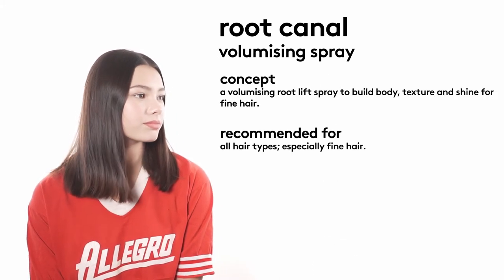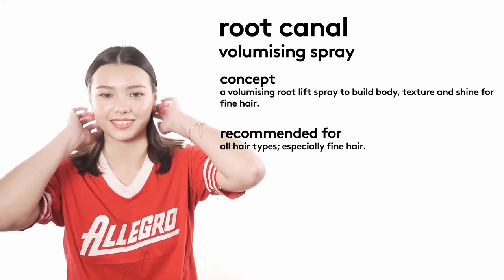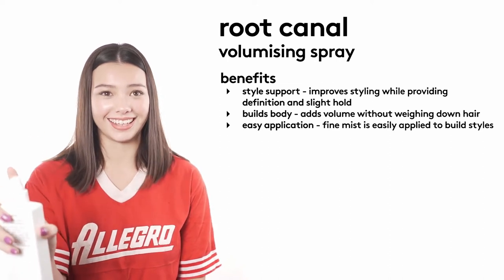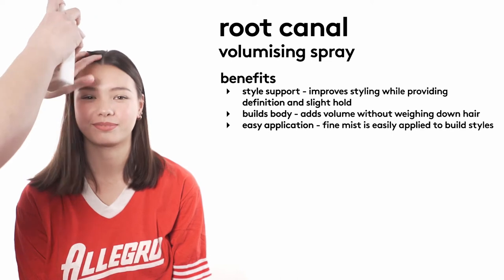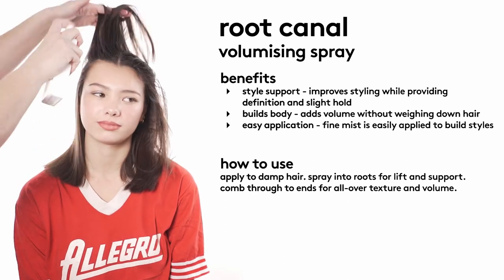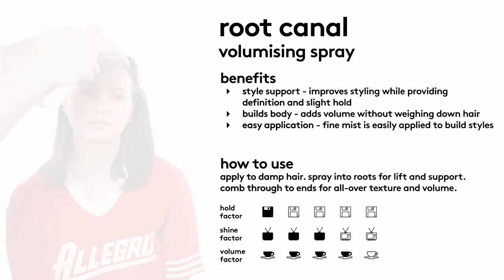Root Canal Volumizing Spray is our volumizing root lift spray to build body, texture, and shine for fine hair. It is recommended and effective in all hair types, but designed especially for fine hair to give it that extra boost. Root Canal gives style support, improves your styling whilst providing definition and a light hold. It's fantastic at building body, adds volume without weighing the hair down, and has a fine mist delivery so it's easily applied in wet and dry hair. Root Canal has a hold of one, a shine factor of three, and a volume factor of four.